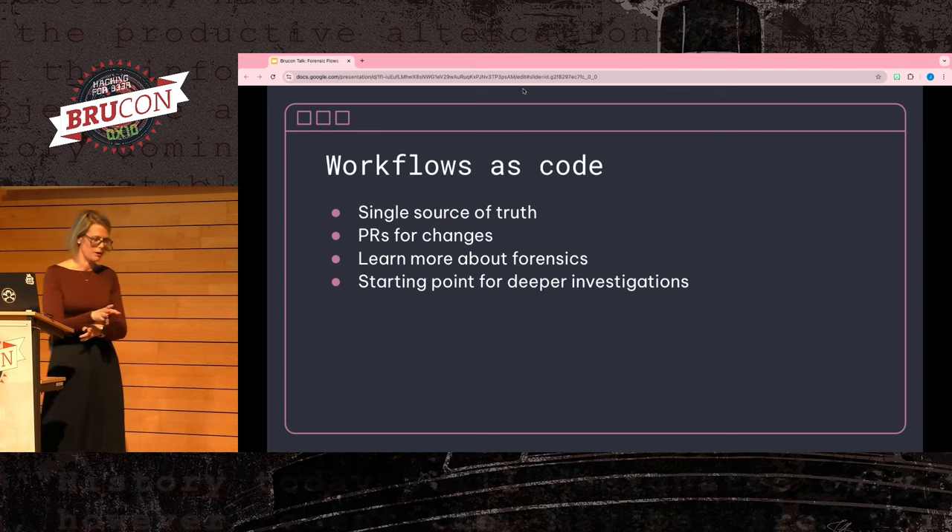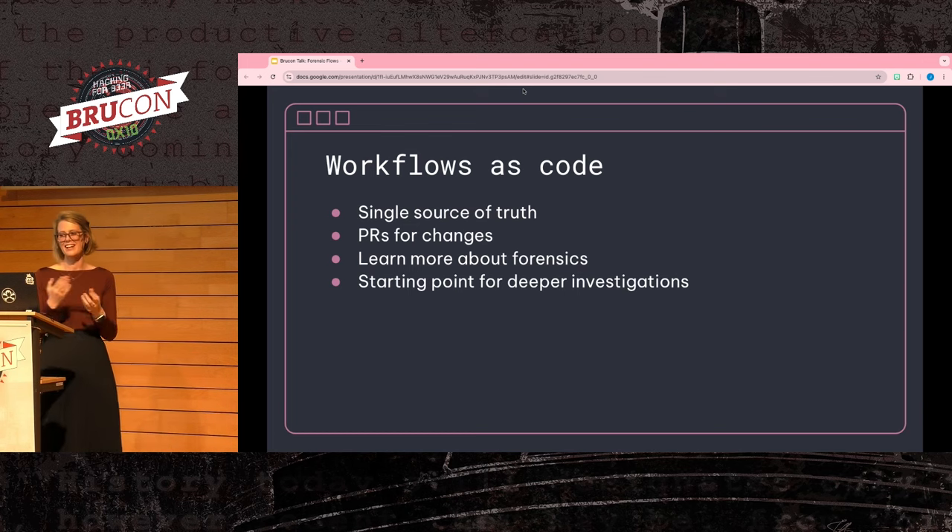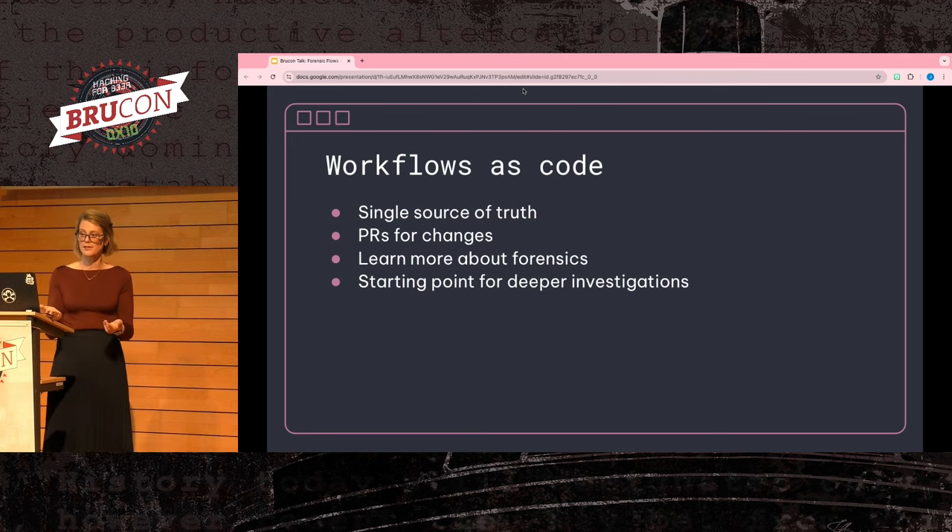The last area for source-controlled workflows is workflows as code. You have all the same benefits as before, and you also get great learning opportunities for teammates to see what we think is important and how we manipulate data. The code itself can act as documentation, giving a single source of truth on how to accomplish different tasks. This allows an investigator who has to go above the triage level to gain inspiration from what's been done in the past. My main point: codify everything you can — your future self will thank you.